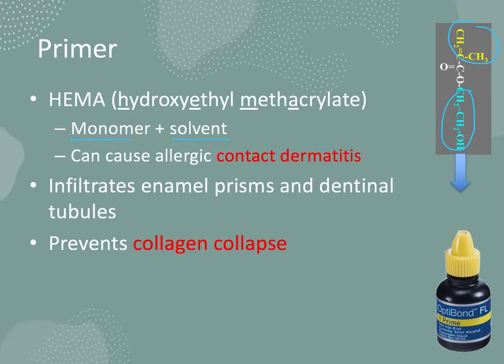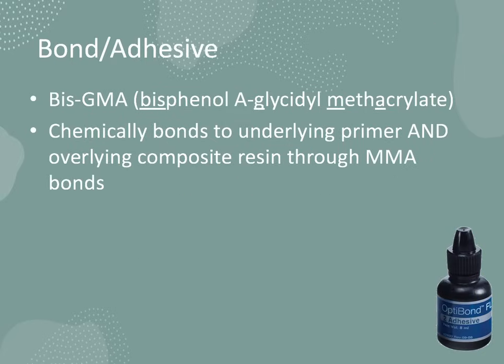The primer does not open dentinal tubules — that's what the etch did. It instead infiltrates the tooth surface and wets the surface of the dentin to prevent the collagen from collapsing, thus allowing for better adhesion, which is where the next step of the process comes in.